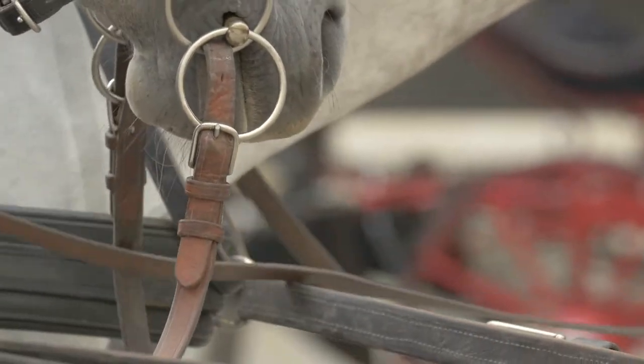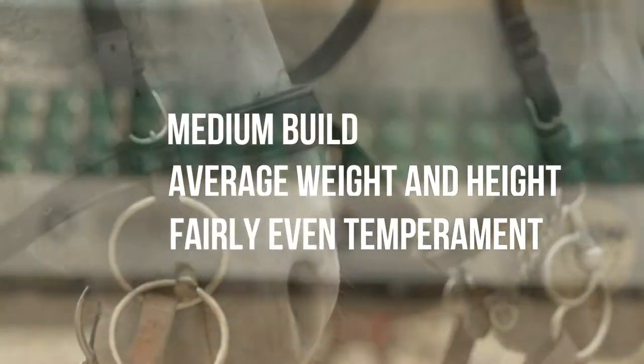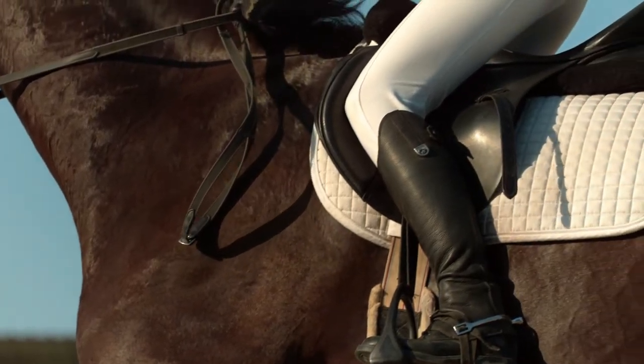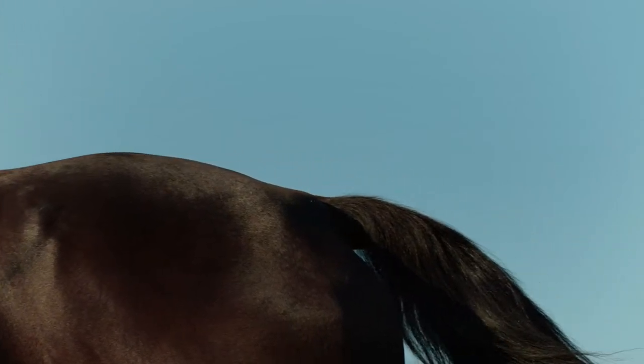They are a carefully developed group of horses bred to be a medium build, average weight and height, with a fairly even temperament. German Warmbloods offer endless opportunities for the sport horse enthusiast. The different types of Warmbloods, each with their own distinct characteristics, offer riders of all levels and interest the opportunity to pursue their equestrian goals.